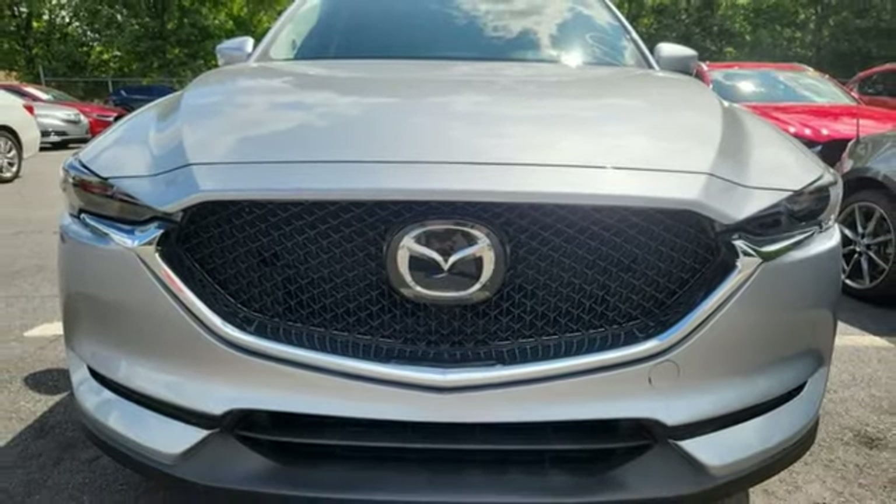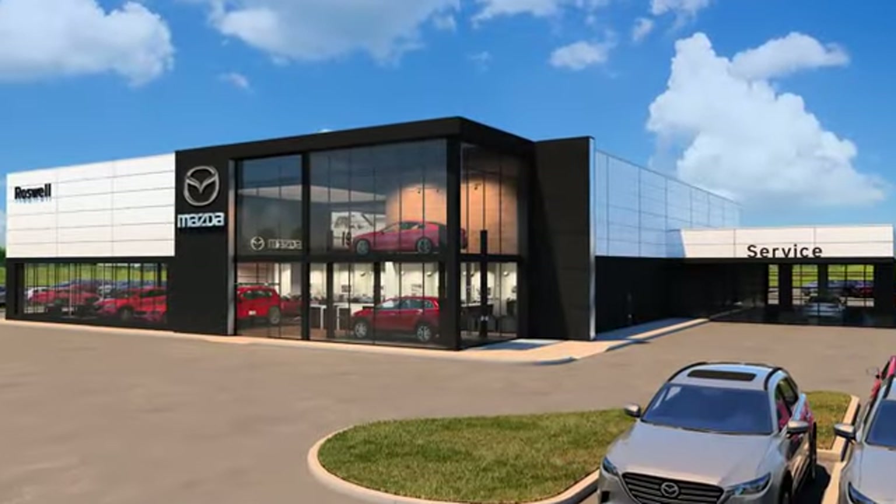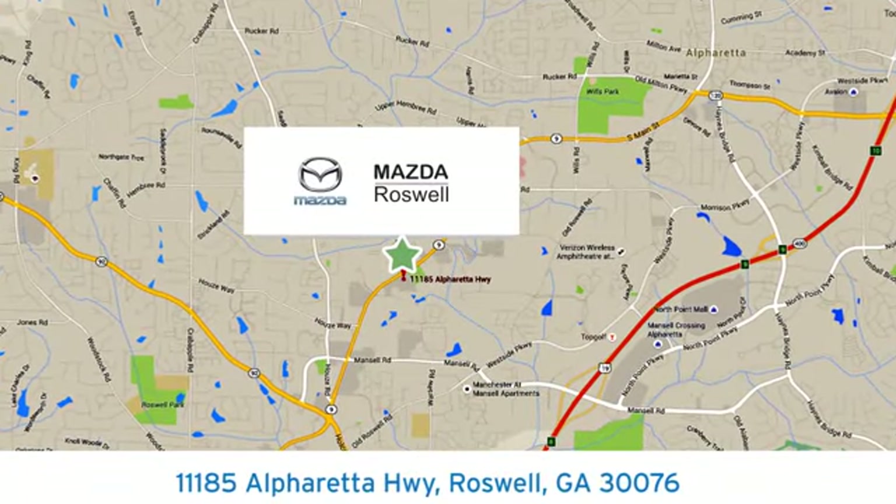Hurry in today and see it for yourself. For your cure for the common commute, visit today. We're conveniently located at 11185 Alpharada Highway in Roswell, Georgia.